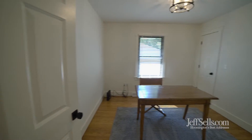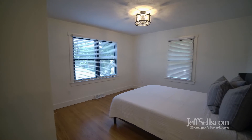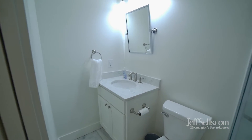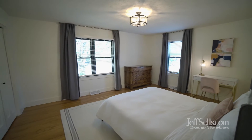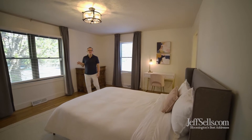We're just blocks from the University — great location to the east side of campus. There are five total bedrooms in this home, three on the main level and two below.